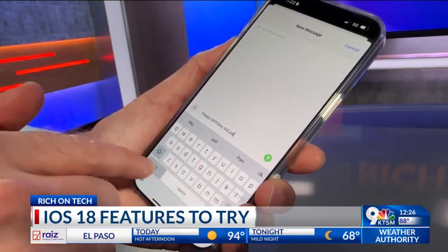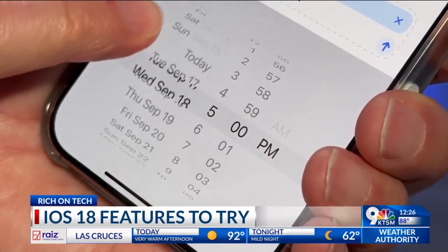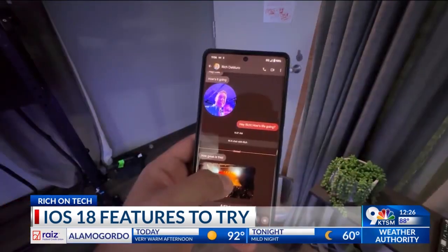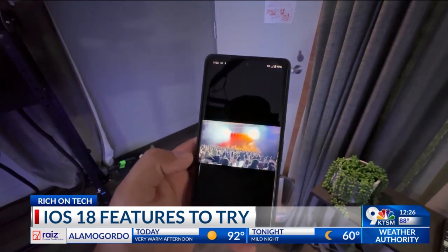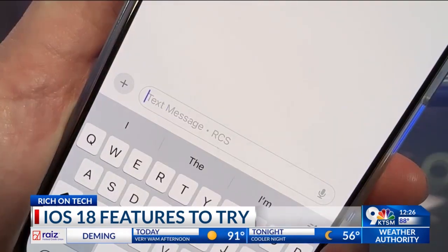iMessage is getting lots of new options. You can send texts with fun effects, or schedule a message to send it later. Photos and videos exchanged between iPhone and Android will now look much better. When texting your green bubble friends, just be on the lookout for RCS in the message bar instead of SMS.